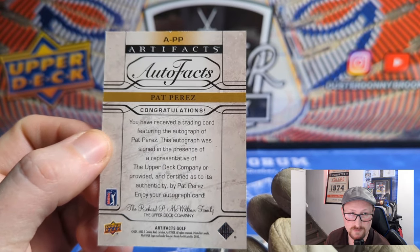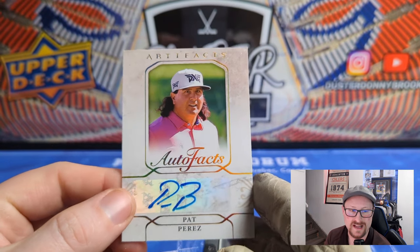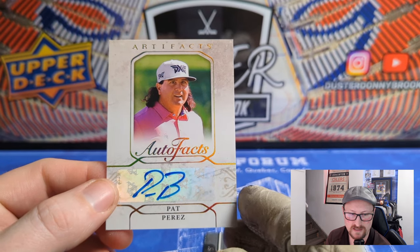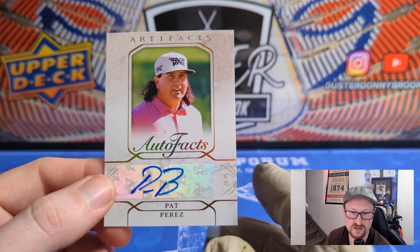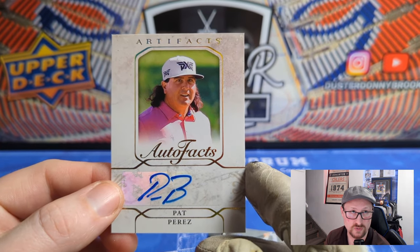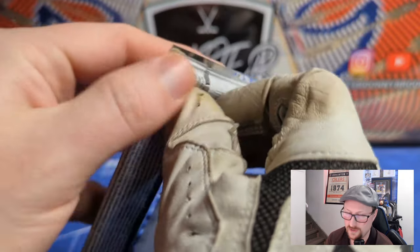First auto in the first pack — definitely not a rookie, Pat's been on tour a long time. I think he's 46 years old or something. Three wins, a perennial guy that's been on tour forever. Doesn't win a ton but he's always in the hunt — 64 top 10 finishes and $28 million in career earnings. Pat's a veteran for sure. First auto — we're on the board.